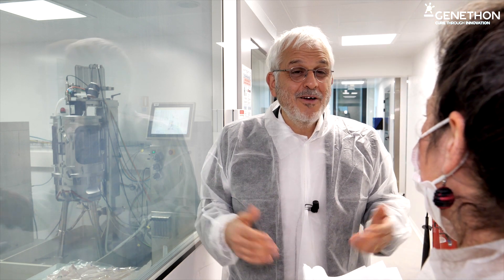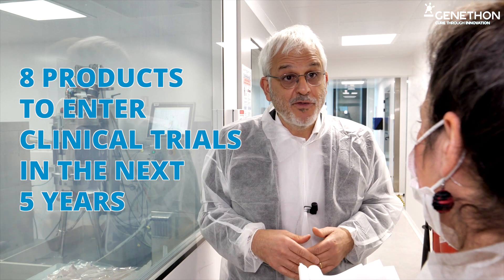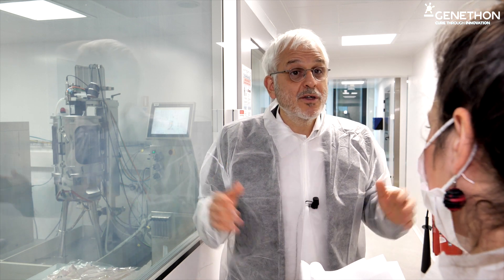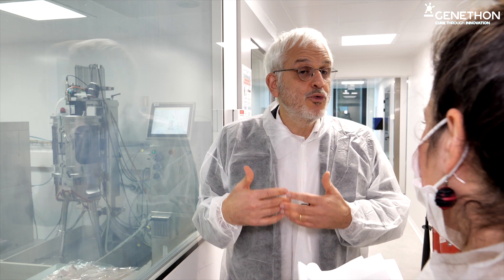What about the future? We have eight products which are getting ready to enter clinical trials in the coming five years for neuromuscular diseases, for liver disorders, for blood disorders, and for immune deficiencies. Our objective is also to make sure that these drugs are available to as many patients as possible. There are still technological and scientific hurdles we have to face — being able to re-inject these drugs, which are for the moment one-off treatments, and also bringing down the cost of bioproduction, which is still very expensive for these very specific drugs.